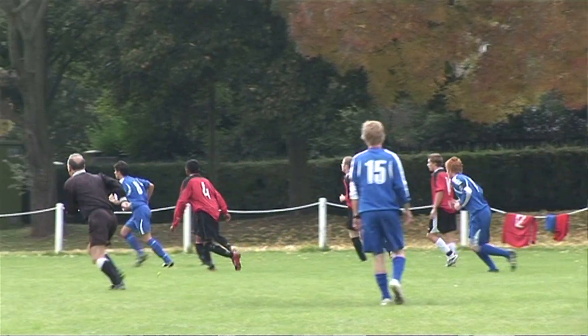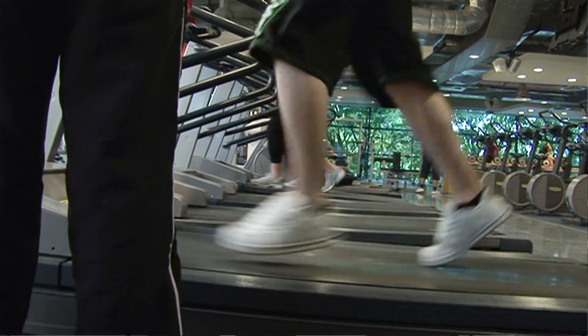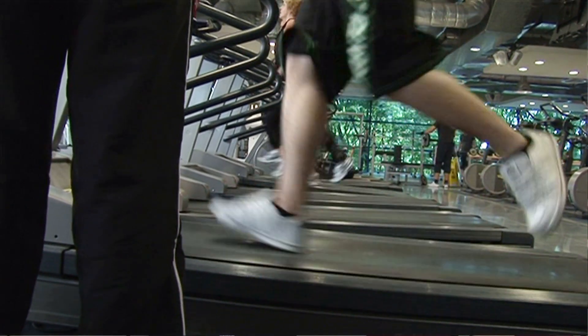The key to developing bone is to have some sort of impact with your exercise. For instance, the impact we get in running or jogging stimulates bone formation.